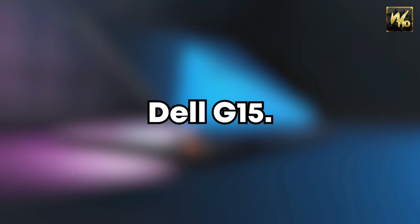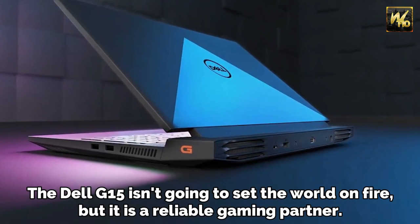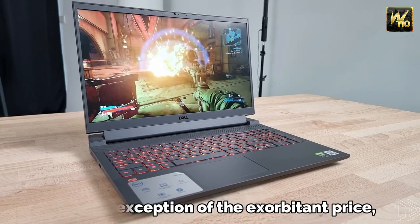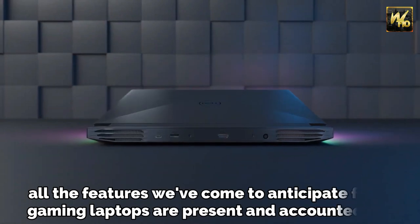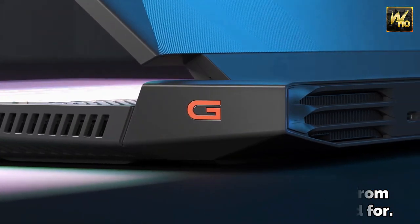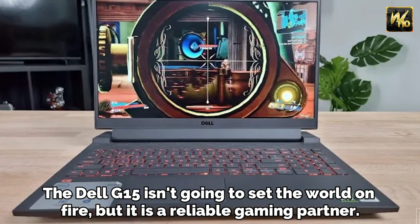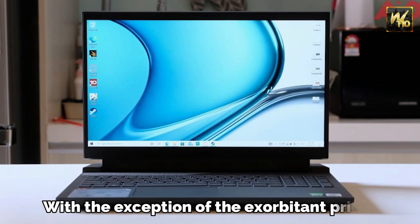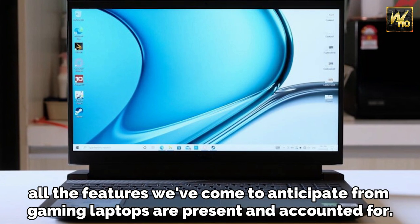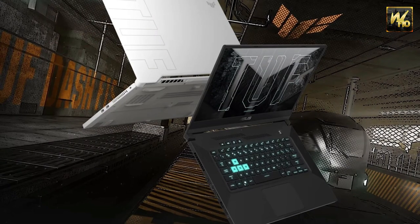Number 4: Dell G15. The Dell G15 isn't going to set the world on fire, but it is a reliable gaming partner. With the exception of the exorbitant price, all the features we've come to anticipate from gaming laptops are present and accounted for.